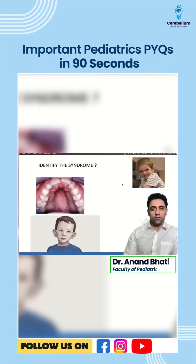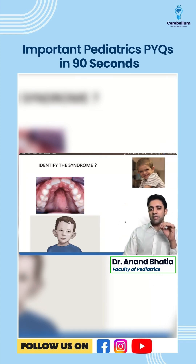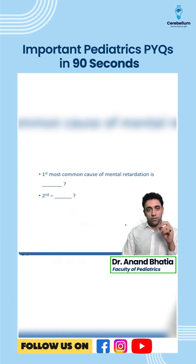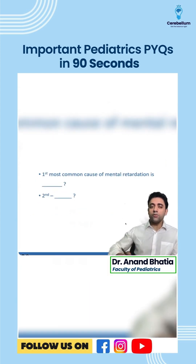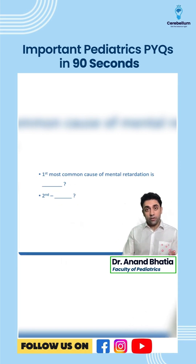Welcome to Pediatrics with Dr. Anand — 90 seconds rapid revision PYQs. Number one: a baby with high arch palate, large nose, and intellectual disability — you must think of Fragile X syndrome, which is the first most common cause of mental retardation. The first most common cause overall in a baby will be Down syndrome, followed by Fragile X syndrome.